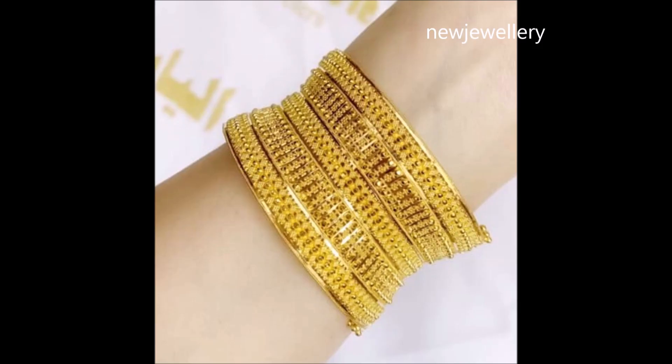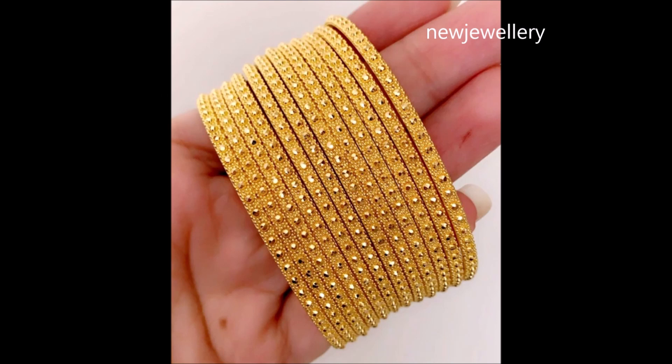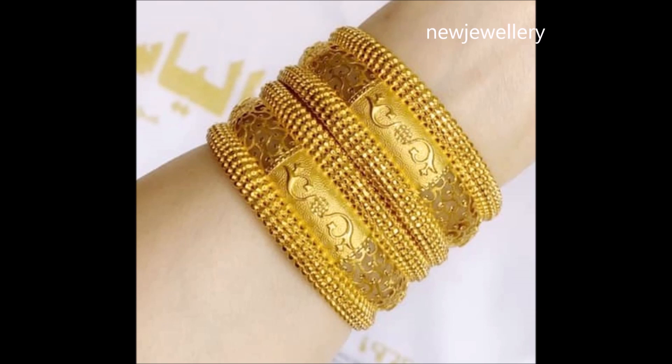Wear this glorious bangle with your ethnic or western ensemble and add splendor to your style. Adorned with traditional motifs, this bangle is a royal charmer.